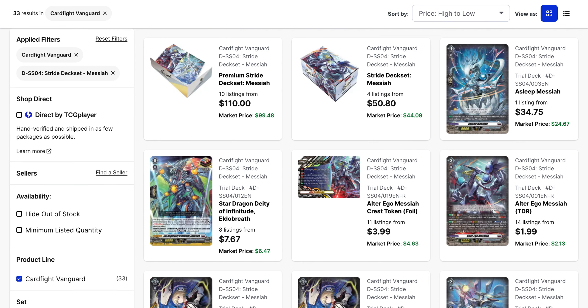The same goes for Messiah, which is significantly lower than Chronojet at $110 for its premium set, and $50.80 is the base price for the regular version of the deck set. Asleep Messiah is at only one copy though, at $34.75, which is a little higher than Mazer Gear Dragon. I'm not sure why this one is close to the bottom — probably because players are not cracking open this deck set nearly as much as they were cracking open Chronojet. You've also got Eldobreath in this deck, which is a significant over-trigger, so you do get value out of that. It's $7.67 base right now, and the full foil Crest version is $4 at this point.